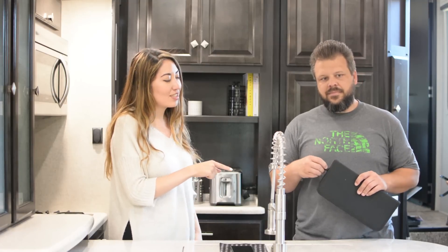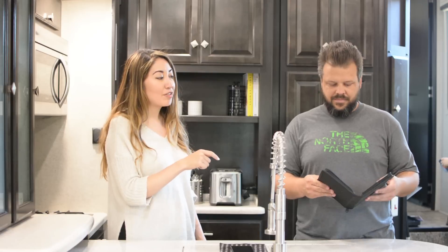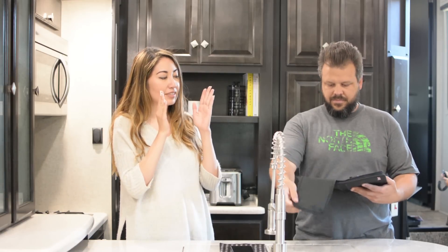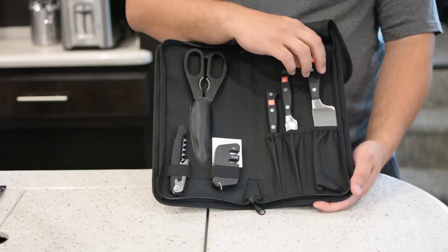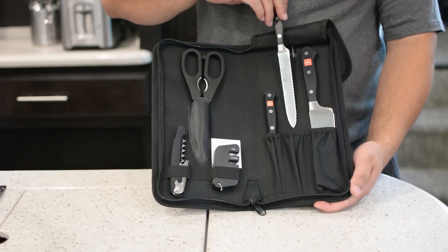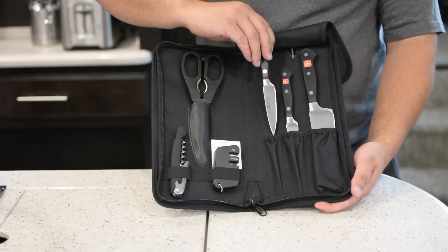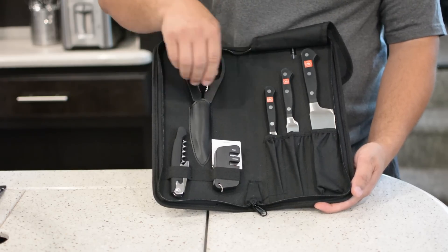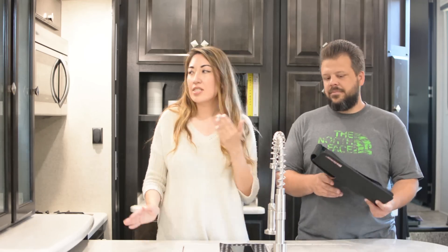We got this Wusthof travel set — I think I'm saying that right, I'm not sure. It comes with the essentials: a chef knife, a bread knife, a paring knife, scissors, a sharpener, and a can opener and wine opener combo.